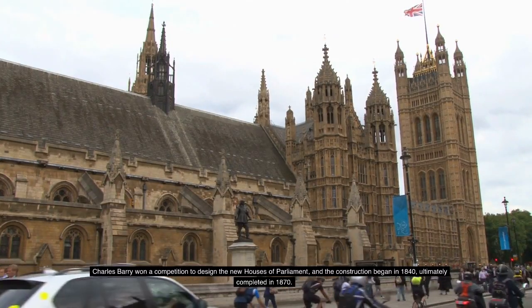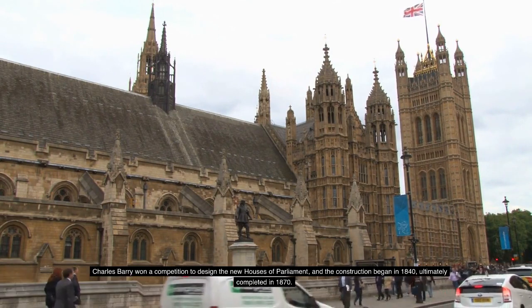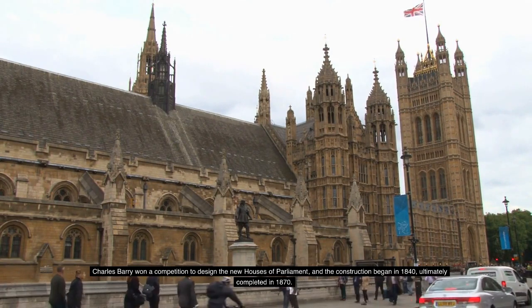Tragedy struck again in 1834 when another catastrophic fire ravaged the palace. Charles Barry won a competition to design the new Houses of Parliament, and construction began in 1840, ultimately completed in 1870.